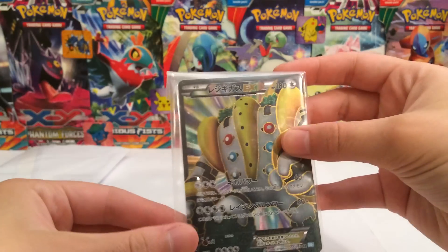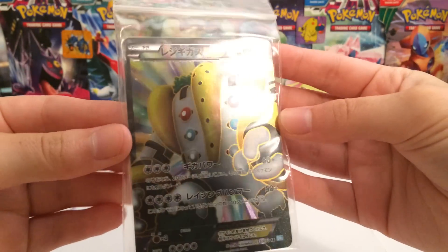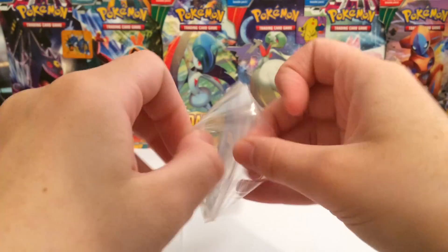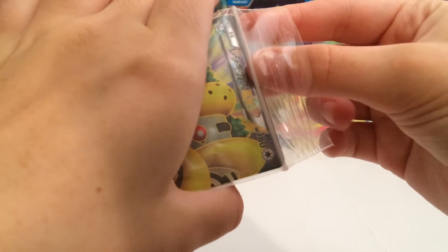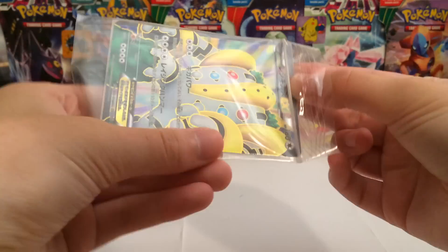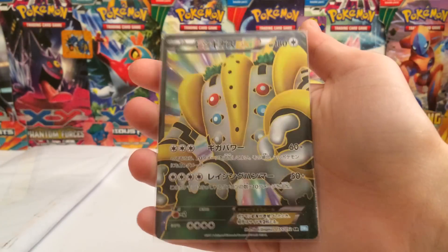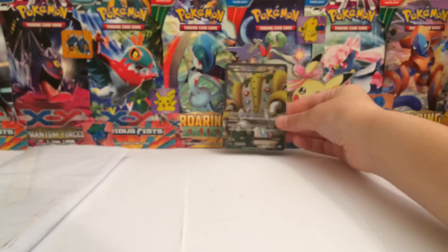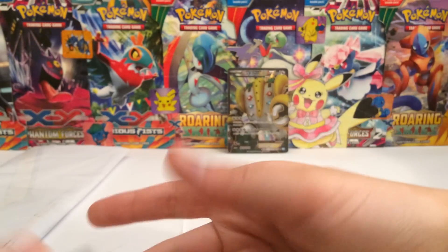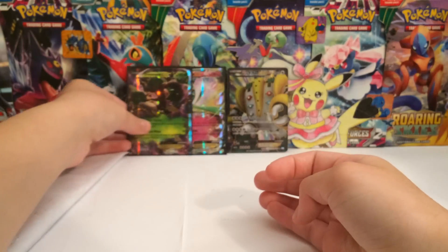And then we got a Reggie Giggas Full Art. It looks fantastic — so, so cool looking. We will take it out of the plastic bag. These are always so hard to take out and I don't want to damage it. There you go — there's a look at the card. It looks beautiful, it looks epic. I'll set that right there next to Pikachu. We can also put the Gardevoir and the Trevenant in the back there as well.